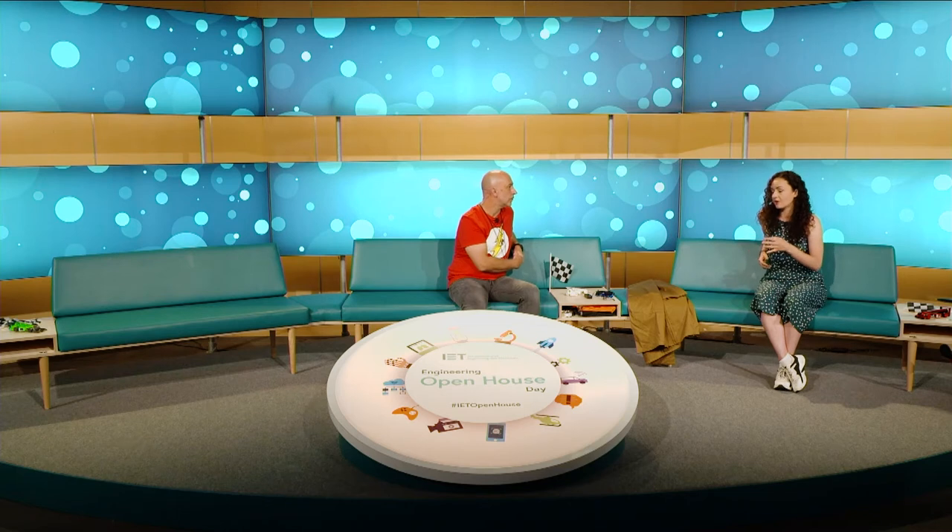Did she have any role models? When she met Dr Helen Sharman — the first British person in space — at 19, that was when she found out what an engineer was. Dr Sharman told her: engineering isn't just fixing washing machines or satellites — it's creating, innovating, making things from your brain real into real life. From there, Sophie tailored all her studies towards that goal. The more she knows about aerospace, the more interested she gets — she still sounds massively enthusiastic about it all.